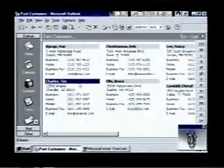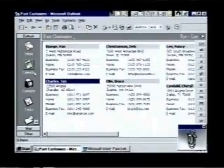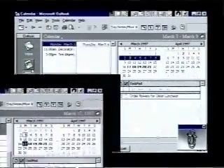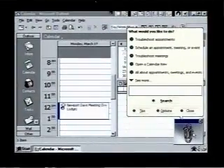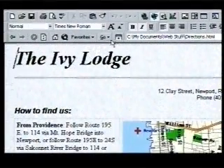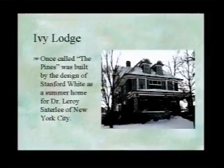We use Office 97 to keep track of our client base, send mailings to past clients, and stay on top of schedules with Outlook, the new desktop information manager. We also get help when we need it using the Office Assistant, create and maintain our internet site with Office 97's internet-ready capability, and promote our business at trade shows using PowerPoint's presentation tools.